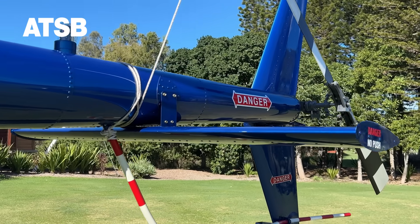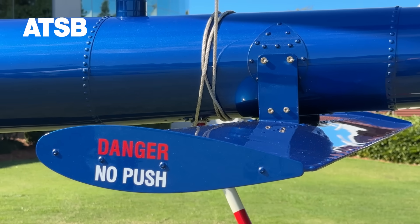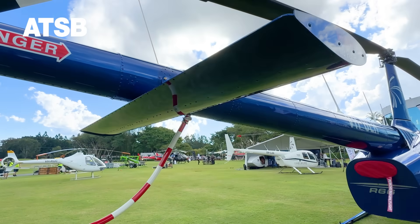Robinson have developed a symmetrical horizontal stabiliser that reduces the right roll if a low G condition is encountered, allowing pilots more time to recognise and respond to an unexpected low G condition.